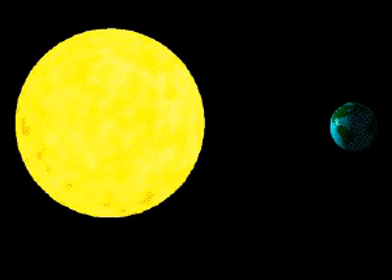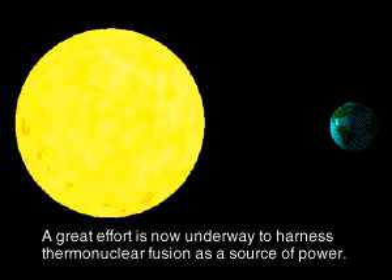The sun is a sustained fusion reaction. The challenge for physicists now is to develop sustained, controlled fusion as a source of power.